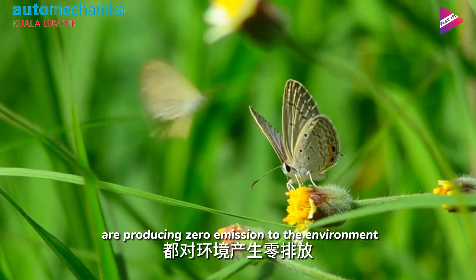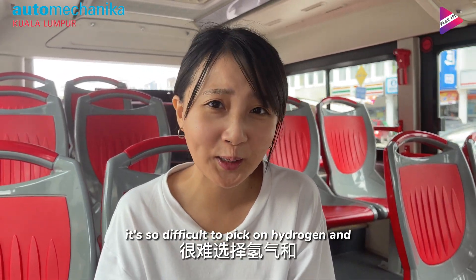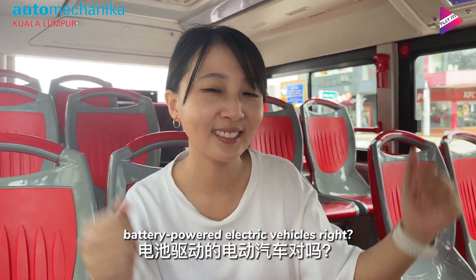Both of them produce zero emissions to the environment. I know it's so difficult to pick between hydrogen and battery-powered electric vehicles, right?